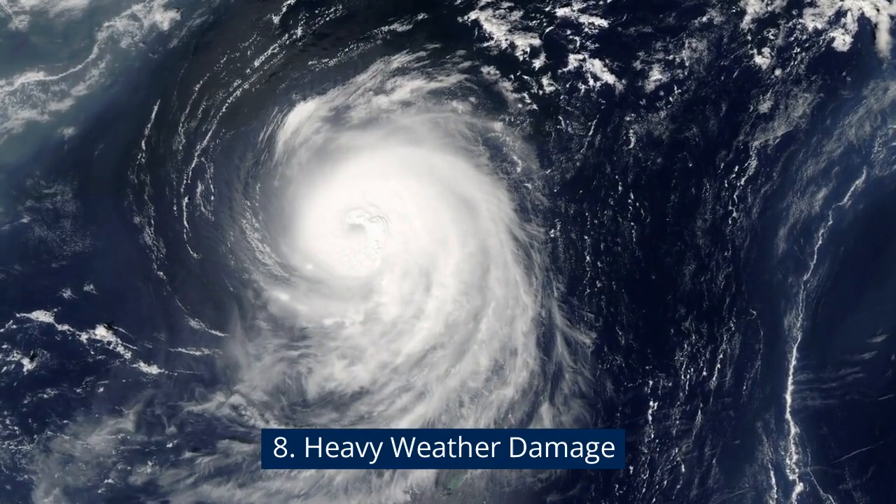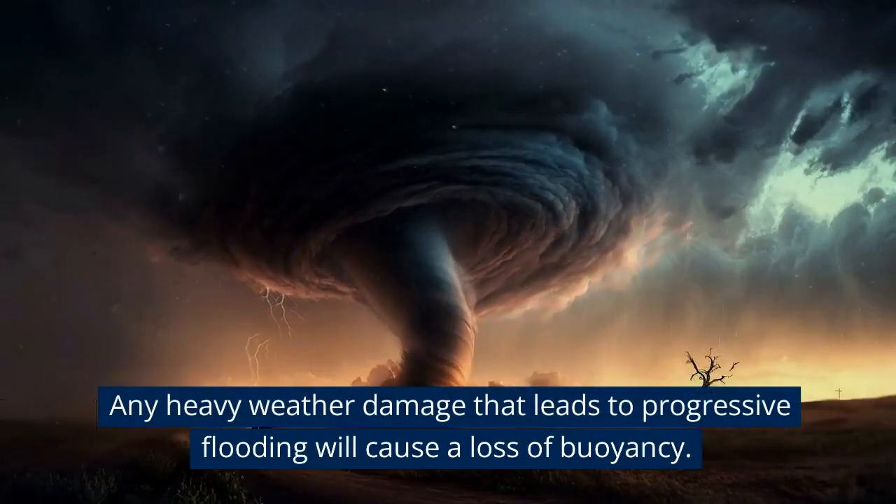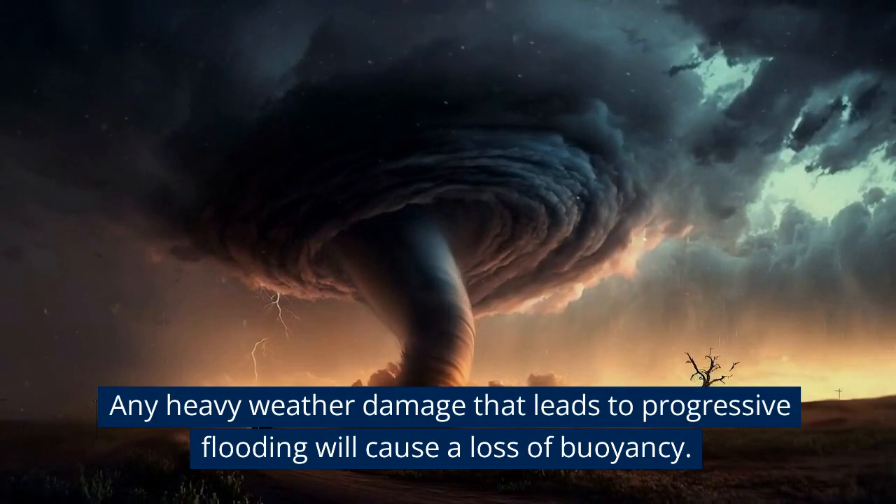Heavy weather damage: Any heavy weather damage that leads to progressive flooding will cause a loss of buoyancy.